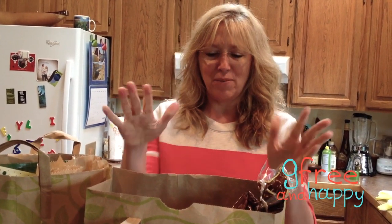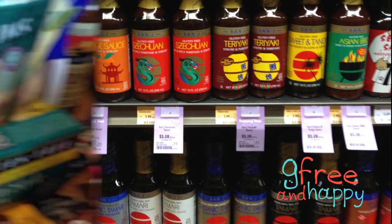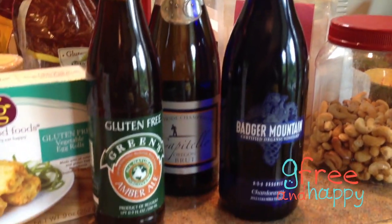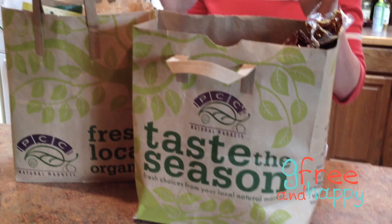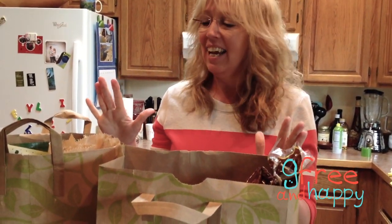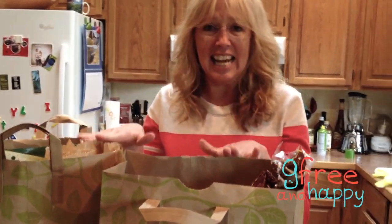Hi, this is Kathy with GFreeandHappy.com and I just went shopping at PCC. I haven't been shopping at PCC in a long time — I forgot how amazing it is. I spent too much money, but it's only in two bags. I got a ton of stuff.